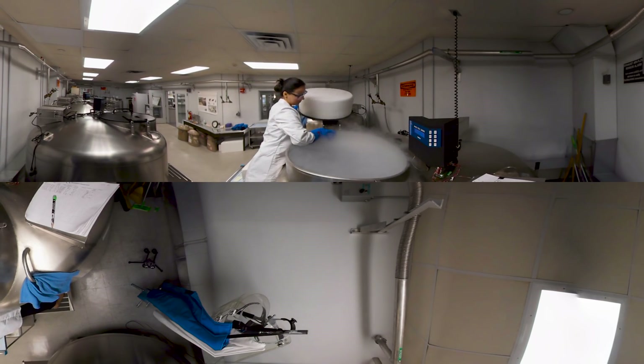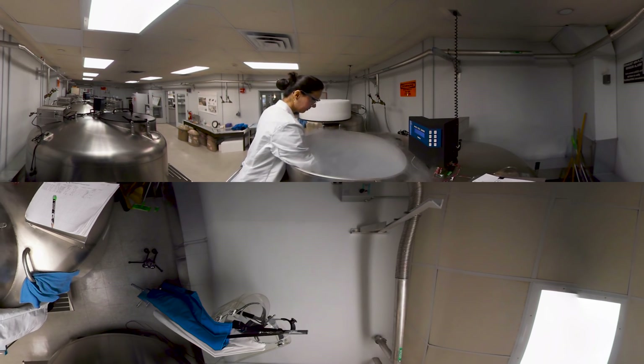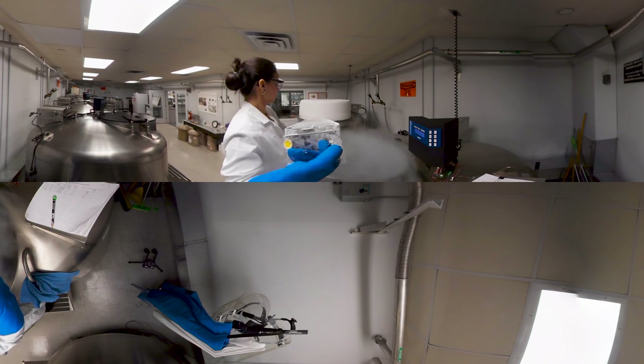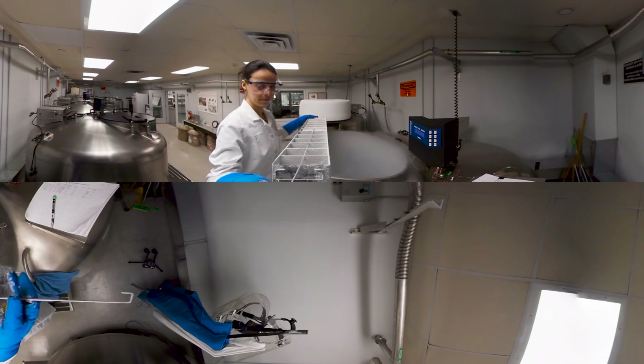The frozen tissue lab has samples from almost every living animal, including a special collection of endangered species. The samples are kept in liquid nitrogen vats and cooled to temperatures below minus 150 degrees Celsius.